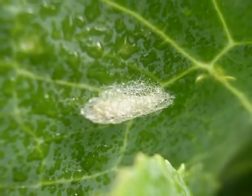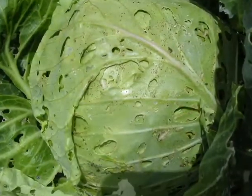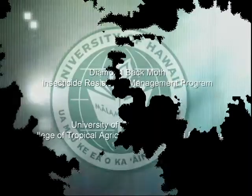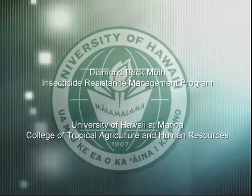In 2000, field populations of diamondback moth were detected for resistance to spinosad insecticides in high-producing crucifer areas such as Maui, Hawaii, and Oahu. Results showed moderate to high insecticide-resistant levels at all three sites.